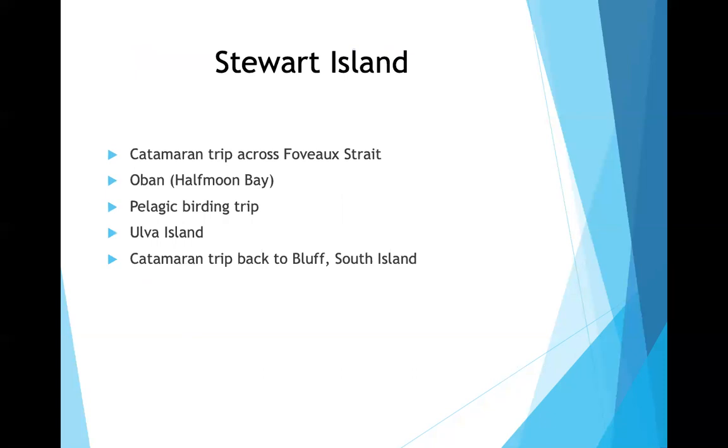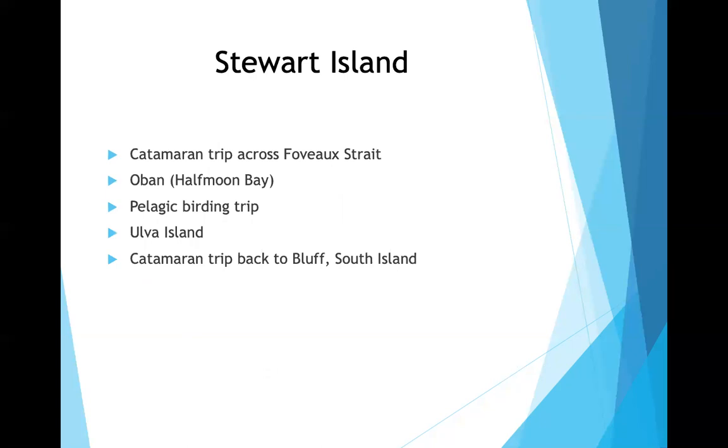From Bluff they took a catamaran across the Foveaux Strait to Oban on Stewart Island, the third island, did a pelagic birding trip, and visited Ulva Island — his favorite excursion of the whole trip, a walking tour. New Zealand's currency is bilingual — English and Maori — and highlights endemic birds: the blue duck on the $10 bill, the yellow-eyed penguin on the $5, and a stitchbird in a swamp scene.